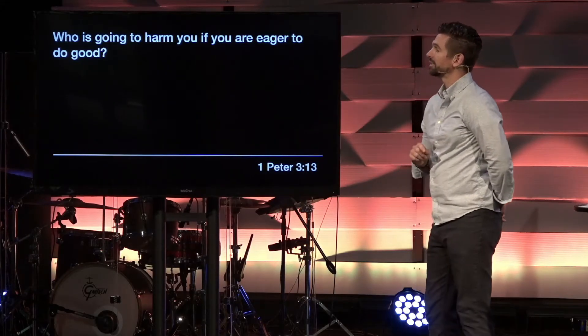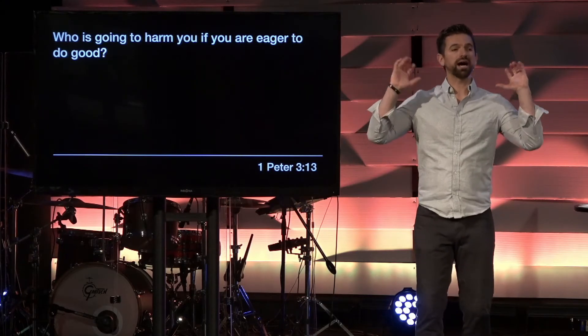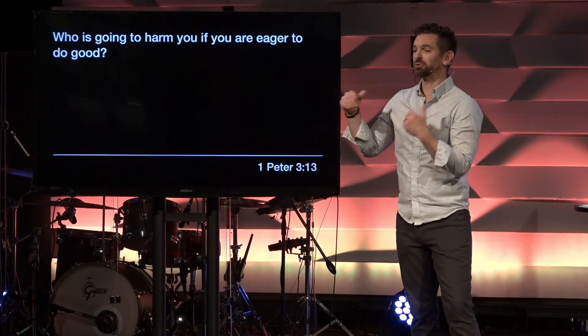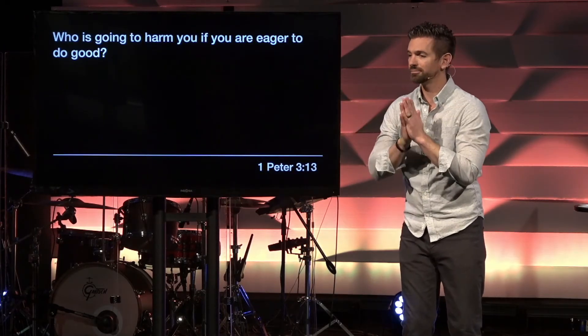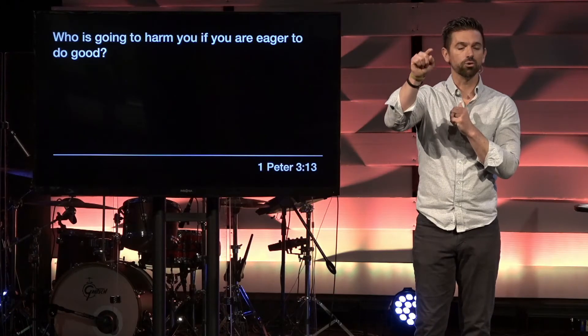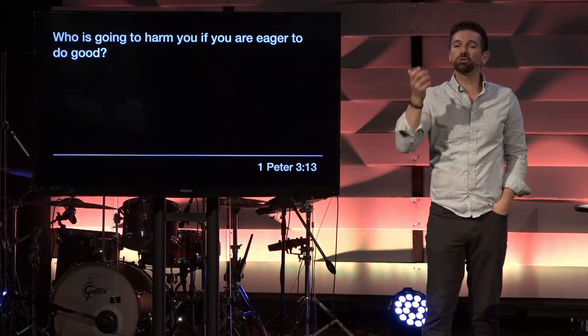1 Peter 3, verse 13: Who's going to harm you if you are eager to do good? I want to pause there because our mindset and attitude is what Peter directs first. Do you remember the overarching characteristic that Jesus said would identify the people who follow him? The word was love — that they will know me by your love. What Peter is first saying is our calling is to love people, and sometimes yes there's such a thing as tough love, but people should know the followers of Jesus by their love, by doing good.